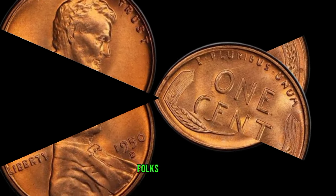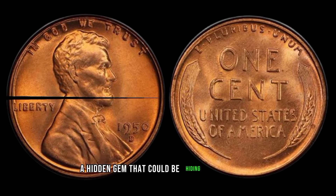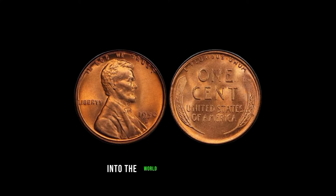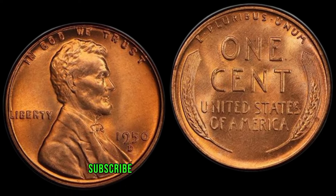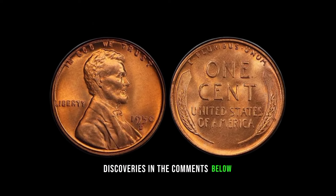There you have it, folks — the 1950-D Lincoln penny, a hidden gem that could be hiding in plain sight. If you enjoyed this exploration into the world of valuable coins, don't forget to hit that like button, subscribe for more coin-related content, and share your own coin discoveries in the comments below.